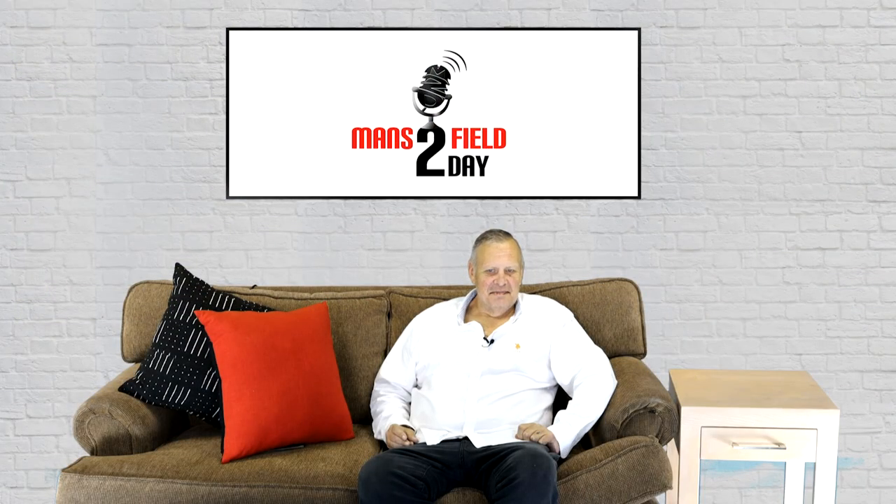Always fascinating. Melanie Walker with our gardening show right here on Mansfield Today. Thank you for watching and join us tomorrow for Mansfield Today.